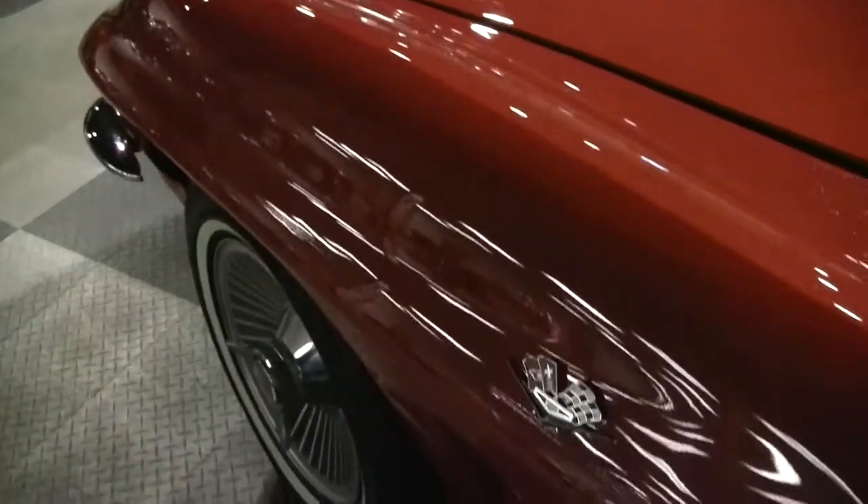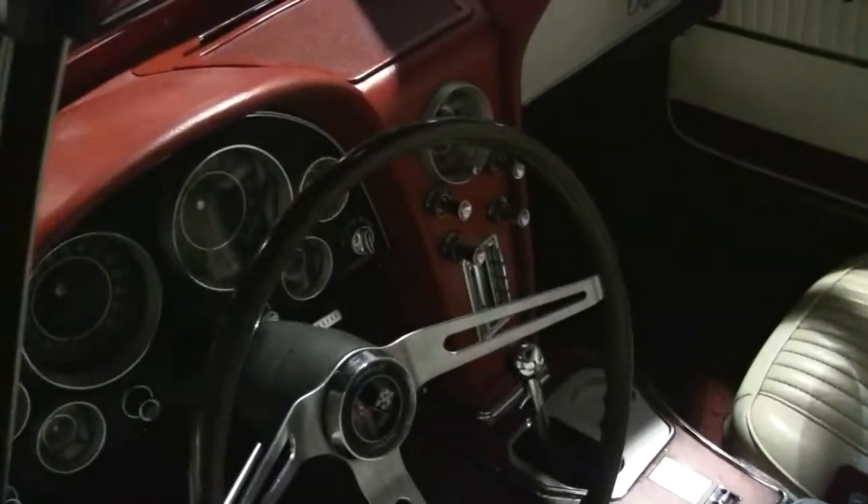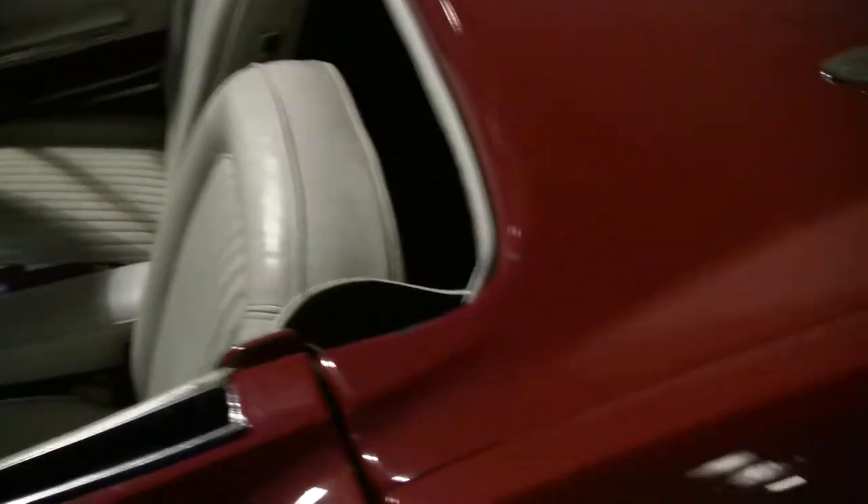This beautiful red car comes with a wonderful red interior and a white top. The paint on the car I'd probably say right now is a four, but when original it was a really good paint job in its day.